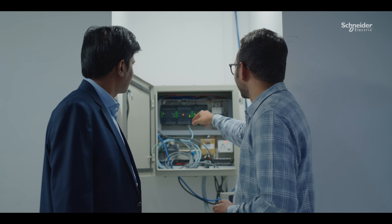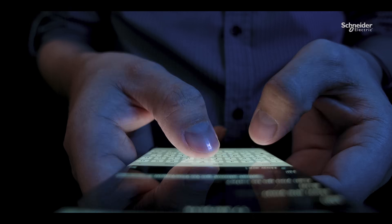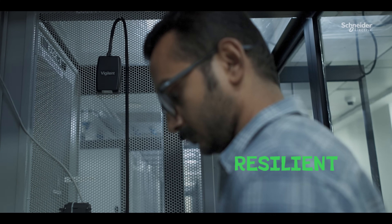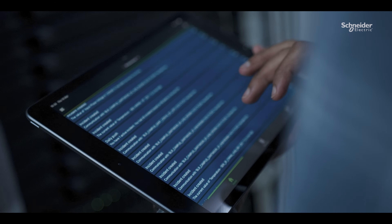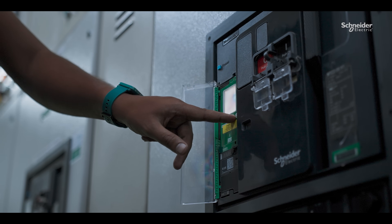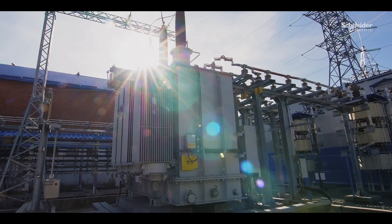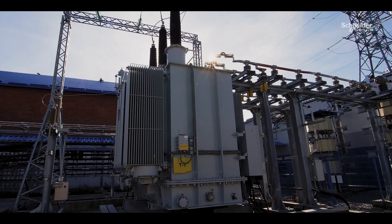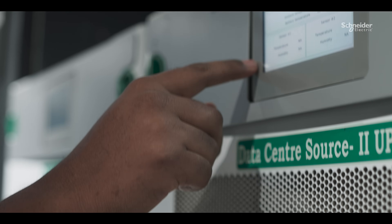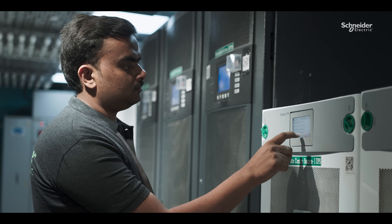The EcoStruxure Microgrid Advisor provides guidance on managing distributed energy resources very efficiently and effectively. With Schneider Electric, we have also deployed green-labeled products for our energy-consuming assets: Ethernet-enabled MasterPact MTZ Breaker. We have also deployed EcoStruxure Transformer Expert, advanced power quality monitoring devices, and very efficient modular Galaxy UPSs for our operations.